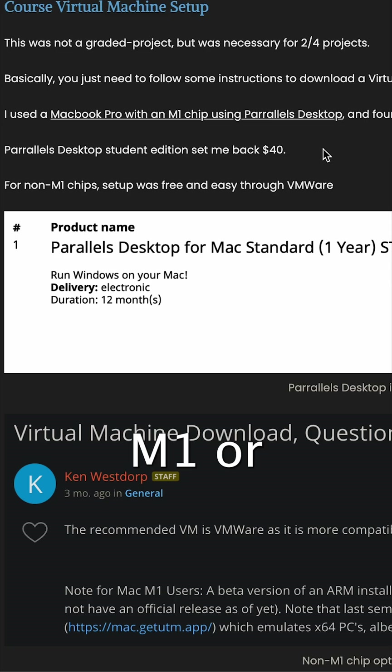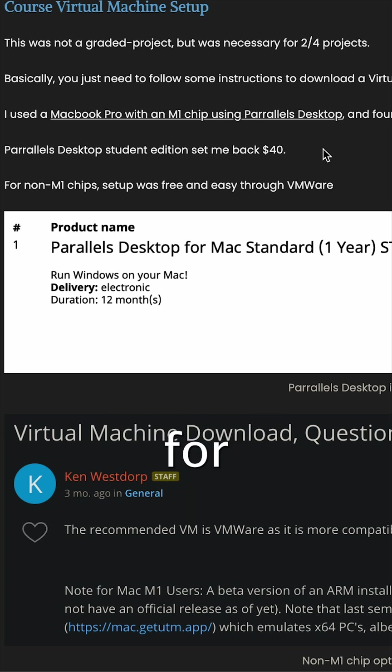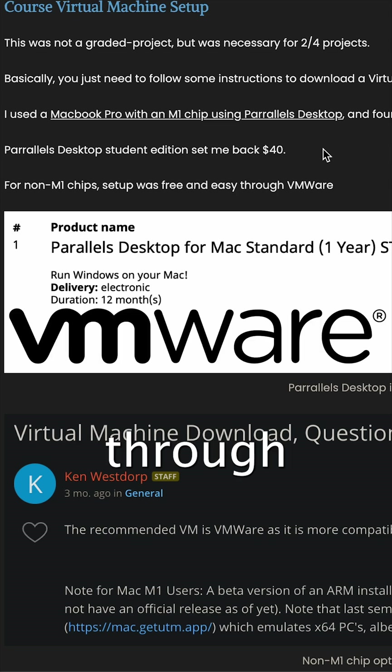If you have a Mac M1 or Apple Silicon chip of any kind, you will need to pay a $40 fee for Parallels Desktop to run this virtual machine. Otherwise, it is free through VMware.